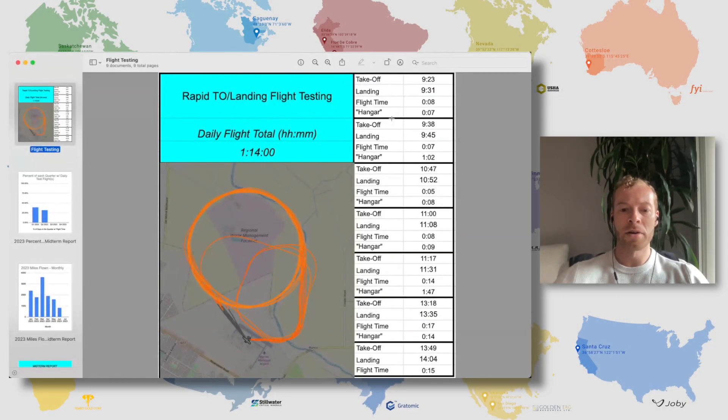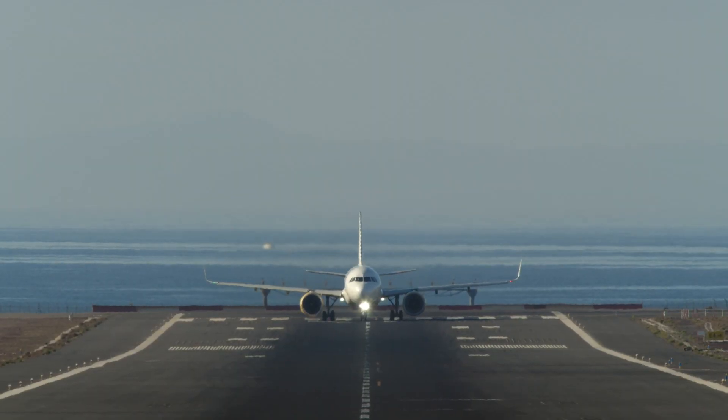This is just something to share from some rapid takeoff and landing flight testing, just from a few weeks ago. What I wanted to highlight in the picture is the actual flight path of all the different flights. These are in Pacific time, and I want to draw attention to where you see a takeoff, a landing, the duration of the flight, and how long they are on the ground or in the hangar.